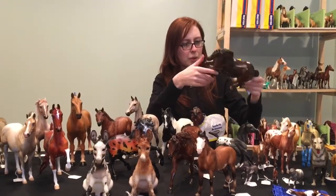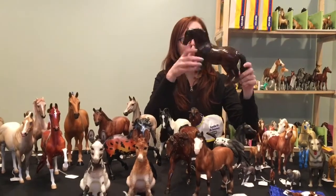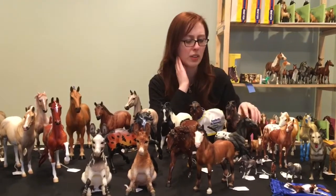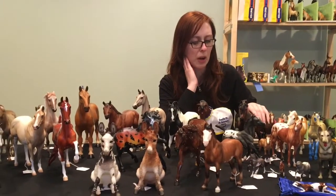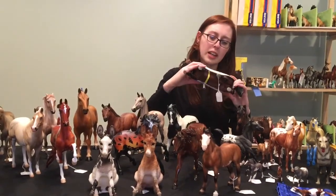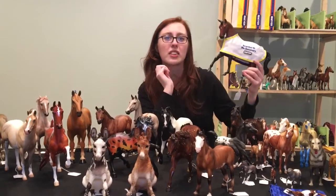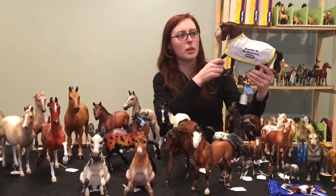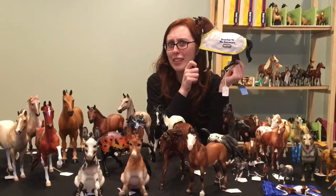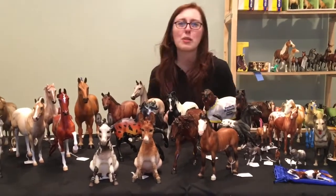Back here is Fire Magic, who was the 2005 Breyerfest celebration horse. He was actually signed on the bottom in silver, and we have his pin somewhere and his box downstairs. Also signed is another older Breyerfest piece — this is the 1999 10th anniversary horse, Malachi, on the Big Ben mold. He's got those creepy bi-color eyes that Breyer used to do — not a bad horse, but I'm not the biggest fan of the Big Ben mold.